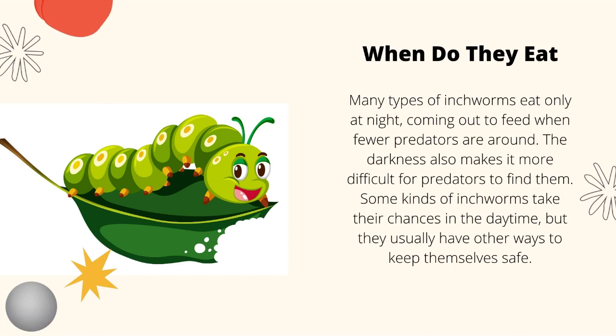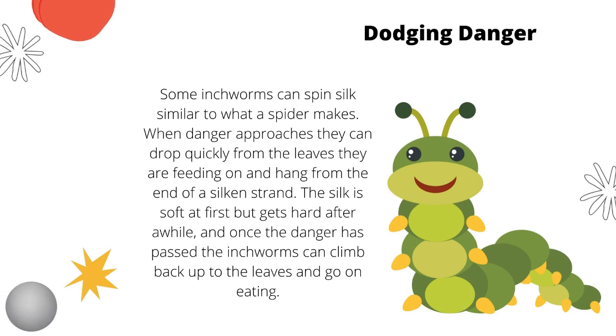When do they eat? Well, many types of inchworms eat only at night, coming out to feed when fewer predators are around. The darkness also makes it more difficult for predators to find them. Some kinds of inchworms take their chances in the daytime, but they usually have other ways to keep themselves safe.